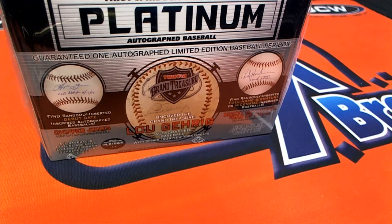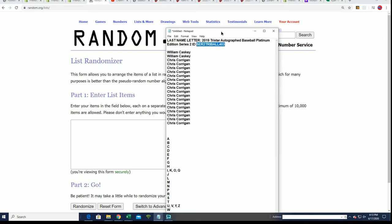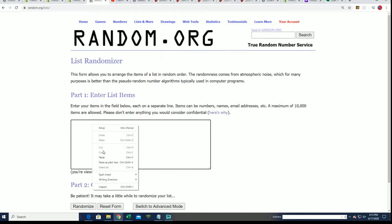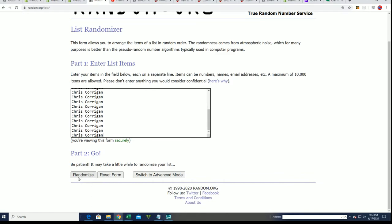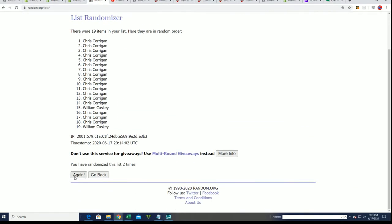Alright, so it's an autographed baseball box break — Platinum Baseball. Let's do some randomizing to find out who gets which autograph, who gets which last name letter in the box break. Seven times three for the owner, seven times three for the letters, and we'll see which letter you get matched up with in the rip.